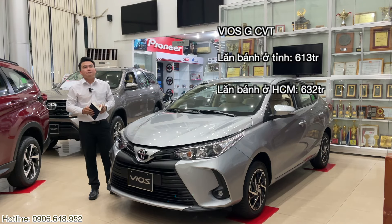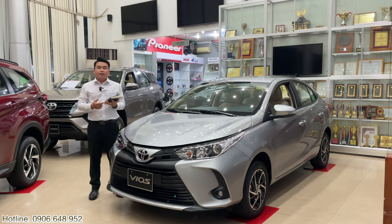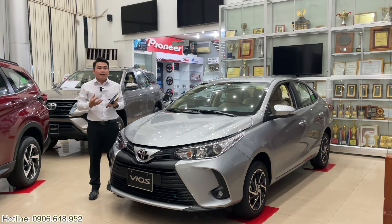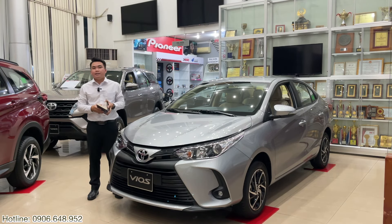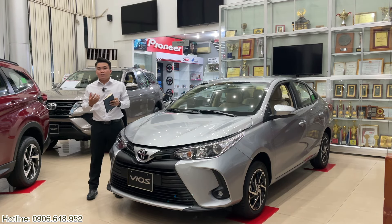Còn Vios bản G ở khu vực tỉnh là 613 triệu, ở khu vực Hồ Chí Minh sẽ là 632 triệu. Mức giá trên Khải đã cộng tất cả các khoản như lệ phí trước bạ, biển số, đăng kiểm, đường bộ - có nghĩa là đã đủ các chi phí để đóng cho nhà nước và lăn bánh xe trên đường. Mức thuế Khải chỉ tạm tính là 50% khi nhà nước áp dụng, có nghĩa là mức giá đó chính là mức giá hiện hữu lúc anh chị mua xe.